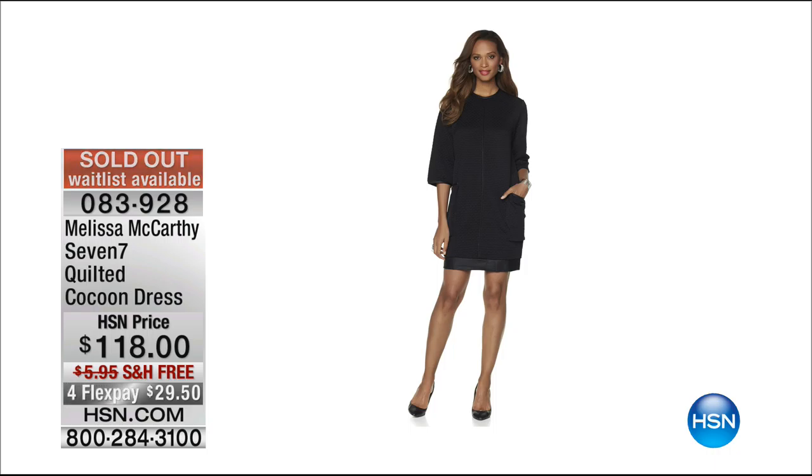I do love that dress! You gotta shop early when you love the collection, when you love Melissa McCarthy, because everything sells so quickly. All right, let's move on to something else that was brought in brand new for the anniversary — it's on anniversary pricing, by the way.